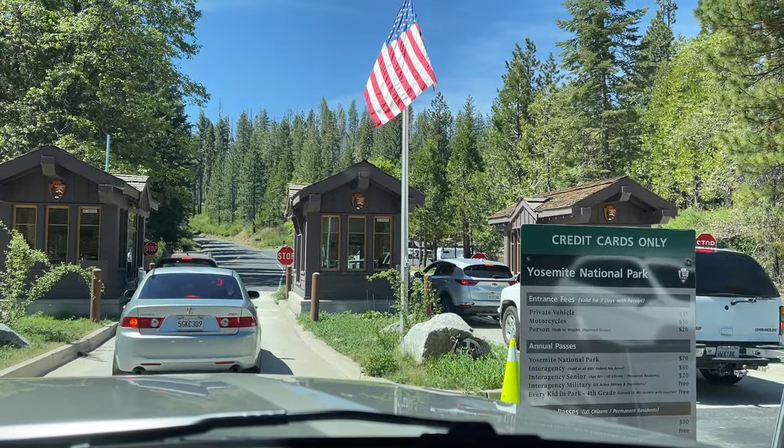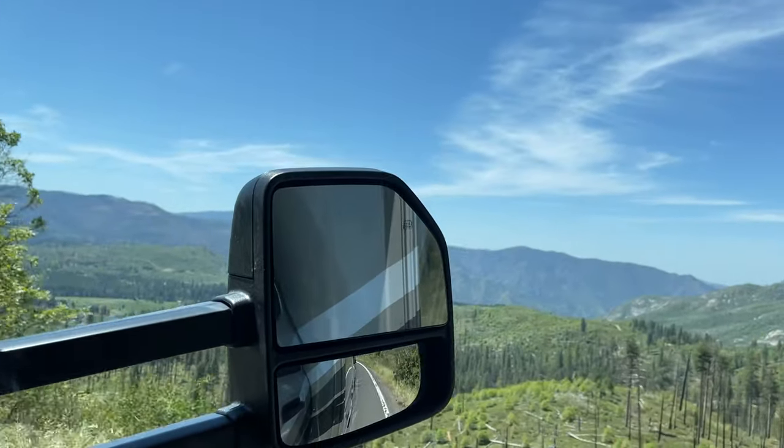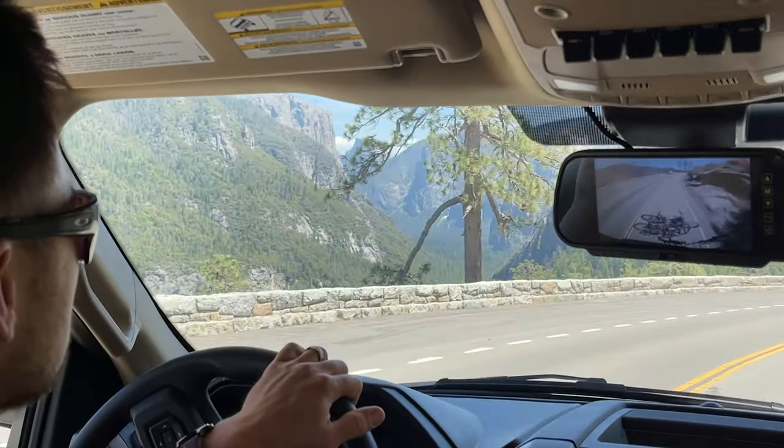Finally made it to the park entrance. We took the Big Oak Flat entrance and from there it's still about 24 miles to Yosemite Valley. We still had some windy, steep roads to drive before we made it down to where we would camp.